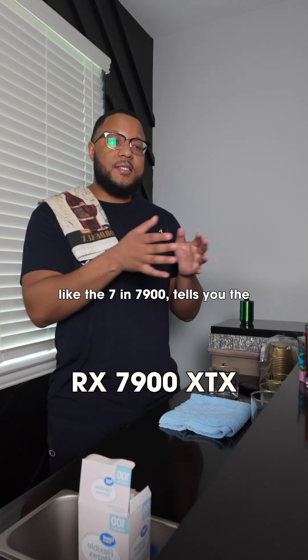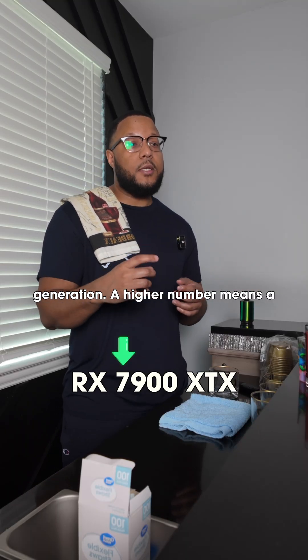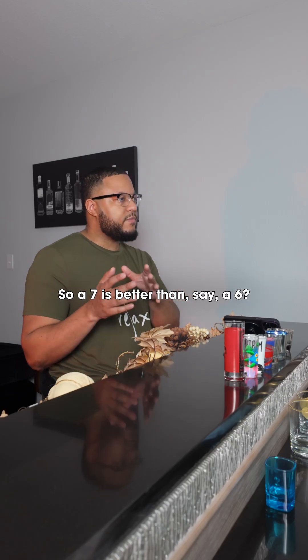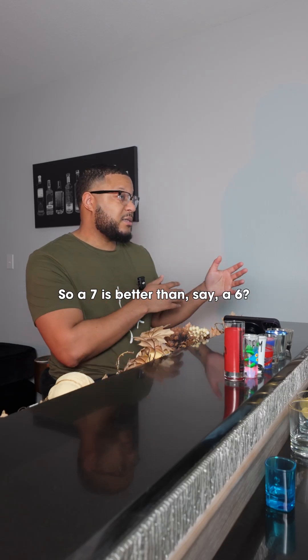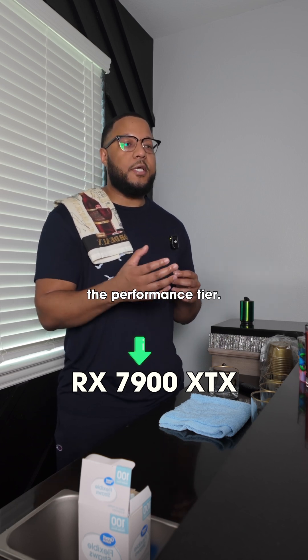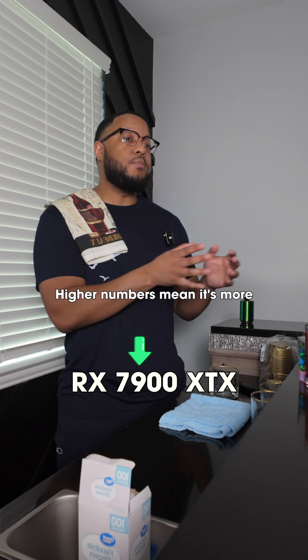The first number, like the 7 in 7900, tells you the generation. A higher number means a newer generation. So a 7 is better than say a 6? Exactly. Next, the 9 in 7900 shows the performance tier. Higher numbers mean it's more powerful.